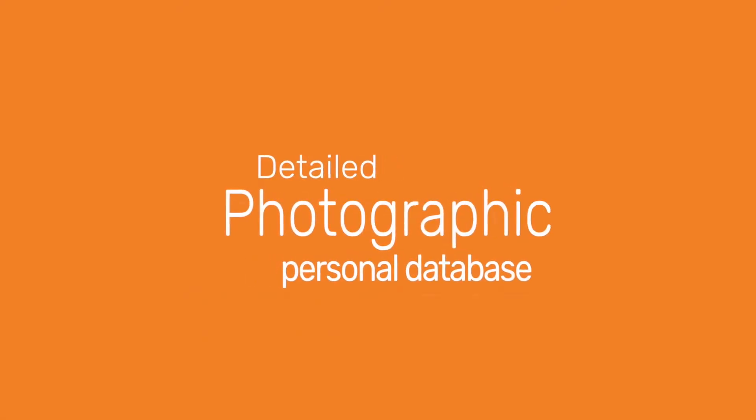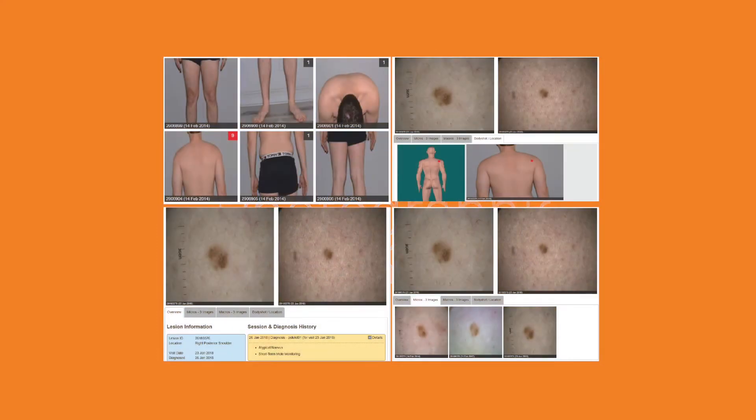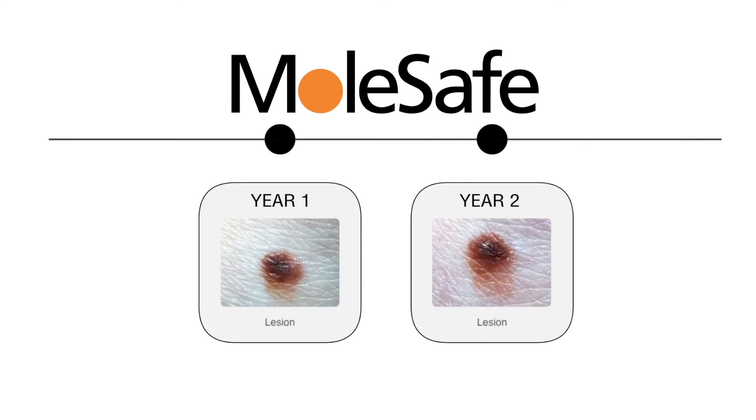Finally, you have a detailed map of your skin's surface from head to toe archived in MolSafe's database. This baseline can be used to compare changes in your skin from year to year.